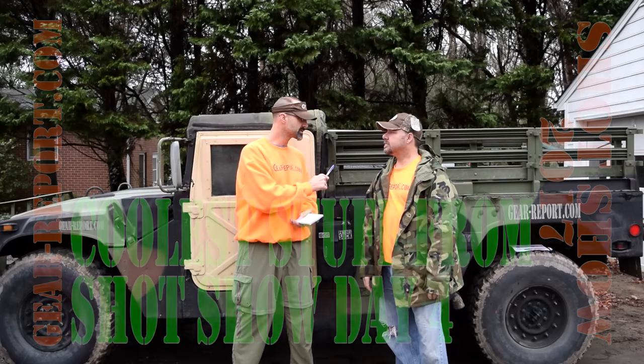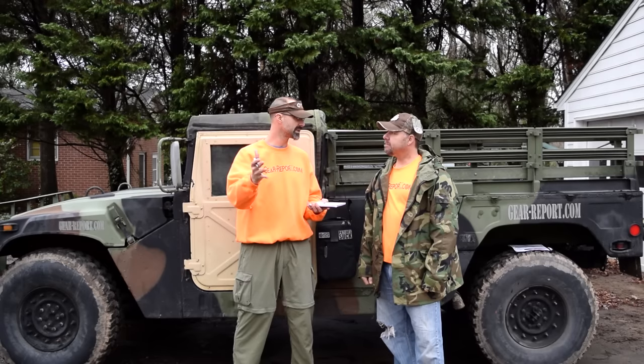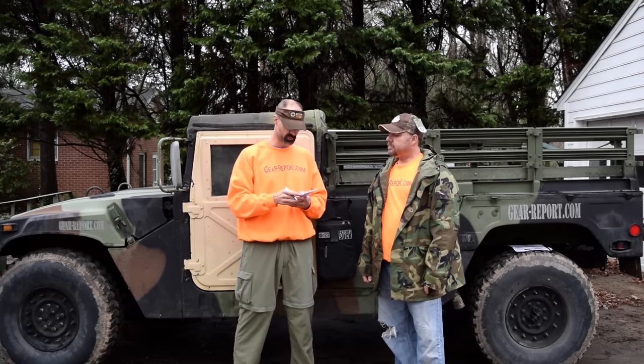The last day of SHOT Show was Friday. End of the day we got on a plane, we came home, didn't have time to do the top five products — the coolest things from SHOT Show. So here you have them. We're going to run through them really quick.